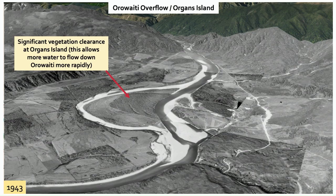The Buller River came out of the gorge and did a bit of a dogleg, going around what we currently call Organs Island. As I discussed earlier, it was diverted in the 1880s to its current alignment. Here's just a comparison of how it was in 1943.